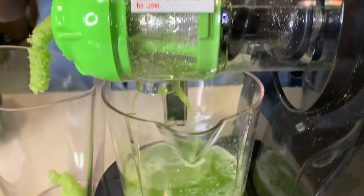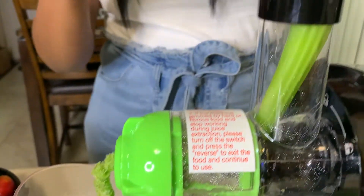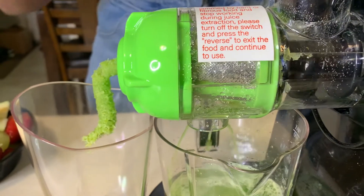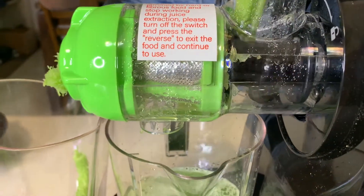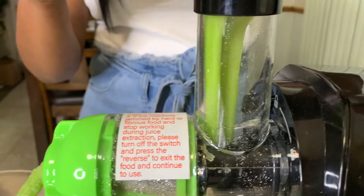A lot of people might say it moves kind of slow, but trust me, this is not as slow as I thought it was going to be. It's actually chopping really well — even with the blade material, it's not stainless steel or anything, but it's chopping really good.